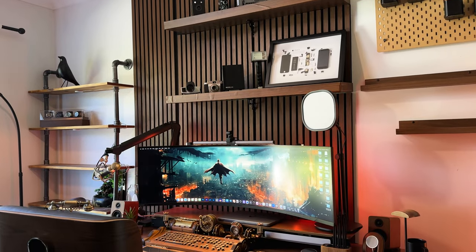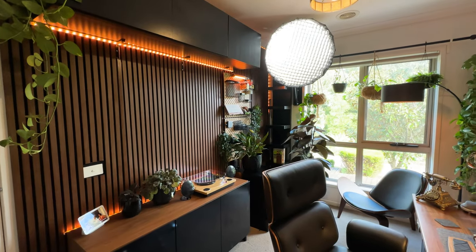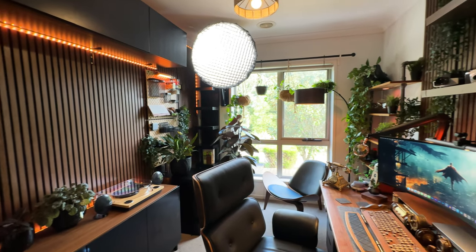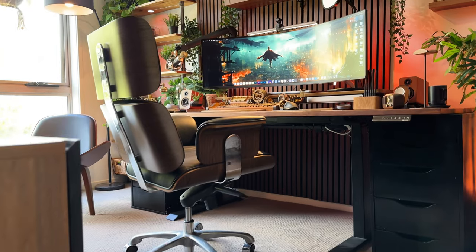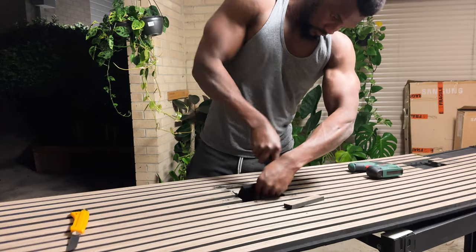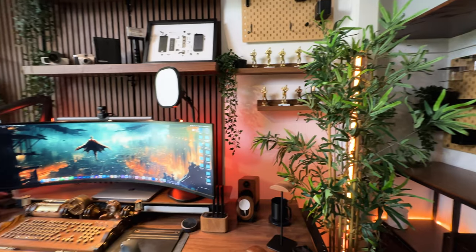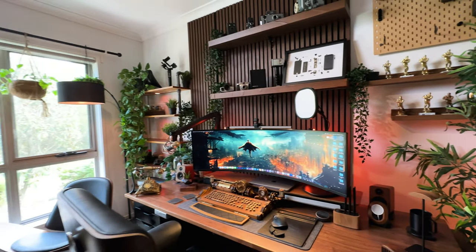Now, I know plants are not everyone's cup of tea but they add so much to any space. Here's what the setup looks like without plants, and here's what it looks like with them — I'll let you be the judge. After a little over two weeks of putting in an insane amount of hours, from early mornings to the dead of night, shedding sweat, blood and lots of scratches, I can say I've achieved a fusion of form, function and aesthetics in my home office.